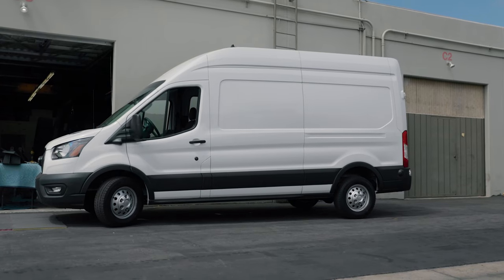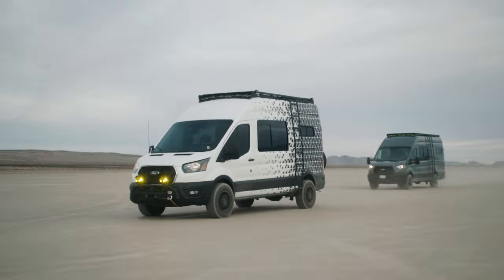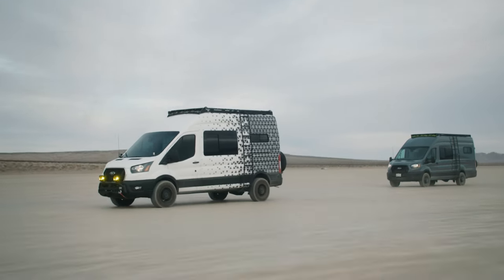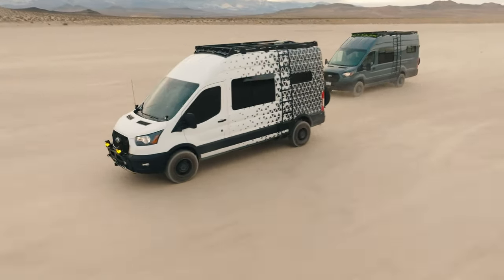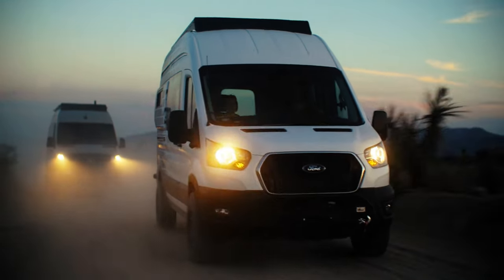This van came as a plain white cargo van from Ford, so we had to do something to spruce it up a little bit. We started working with a designer and came up with a fun design that we think came out really well. It's a full vinyl wrap, matte white with gray highlights, and we think it's an eye catcher.